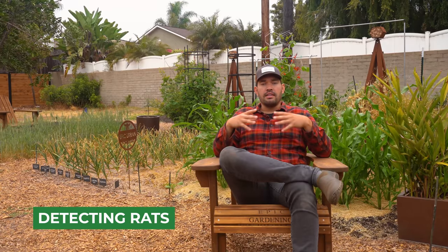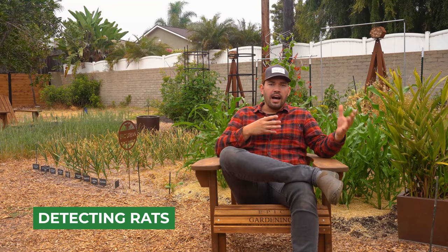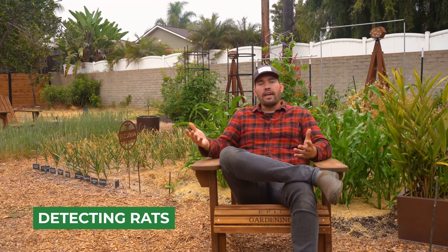When you're dealing with any pest, you have to understand how they work on a fundamental level. What do they like to eat? What do they like to hide in? What do they like to nest in? With rats, they're disease vectors — you can get disease through their urine, through their droppings, through their saliva.